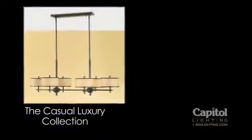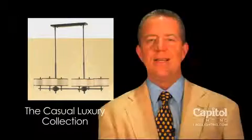This is the Casual Luxury Collection from Murray Feiss Lighting. For more product information or design ideas, please contact one of our friendly and professional lighting consultants at any one of our showrooms, or call us at 1800lighting.com.